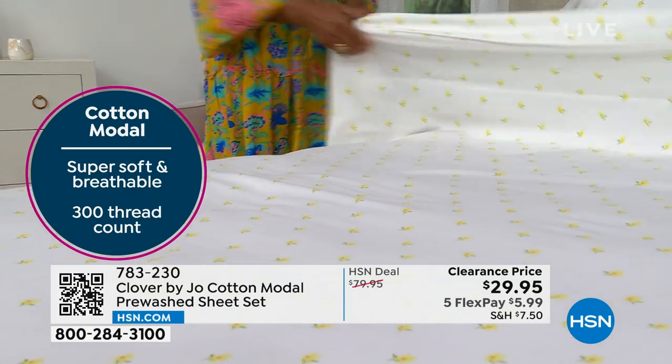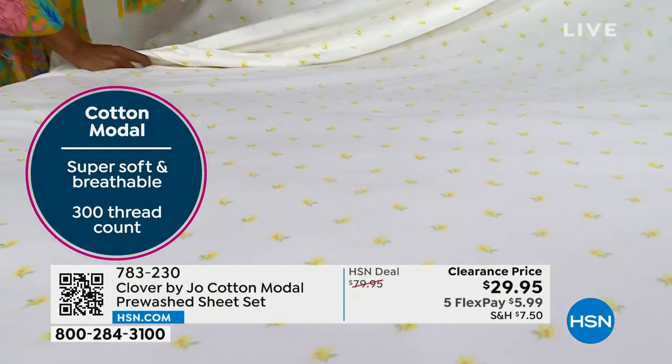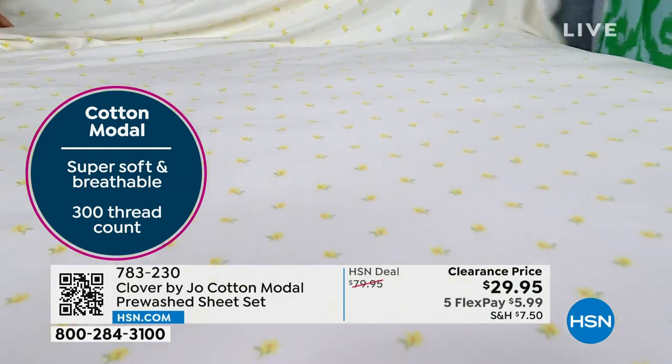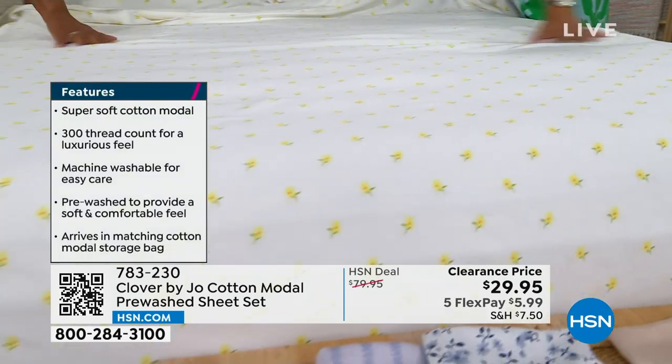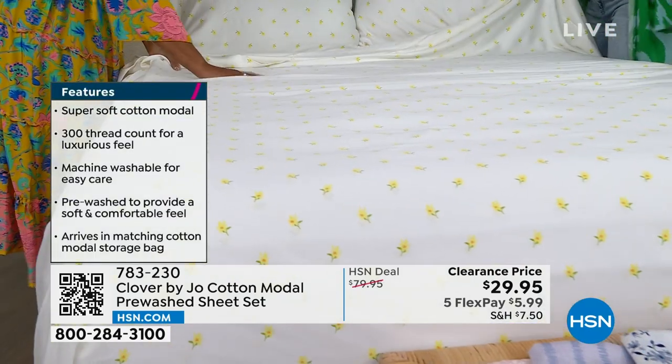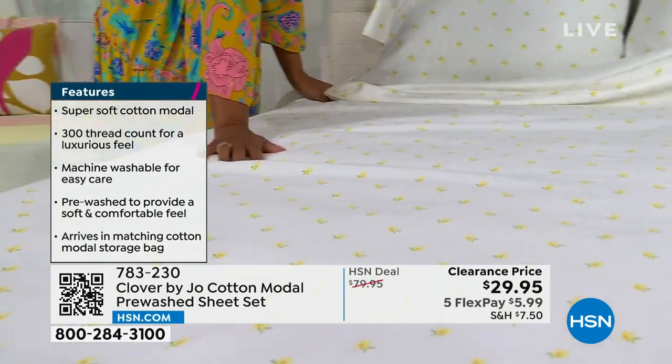You feel the cotton — the beauty and softness like a cloud — and you also have the silkiness as well. Your body will just soak this up when you go to bed at night. I love this color — yellow is my favorite color, and my husband's favorite color too. Actually our wedding colors as well.